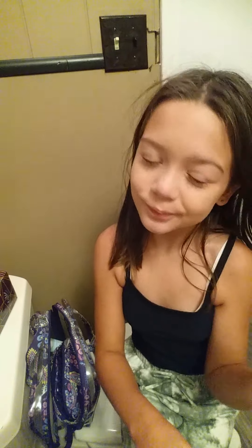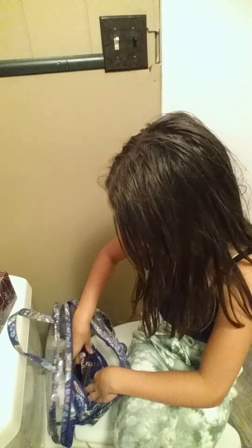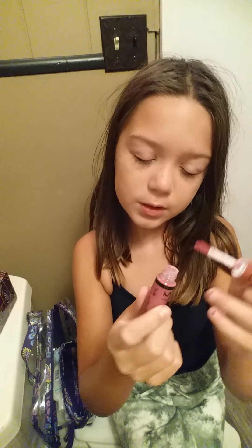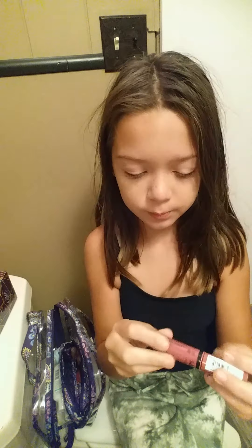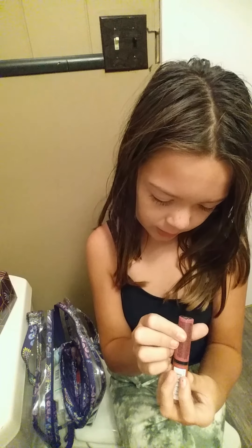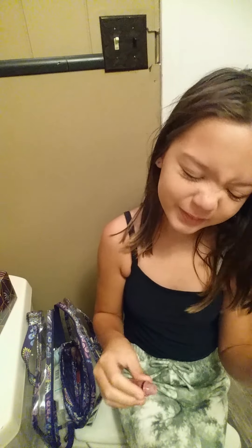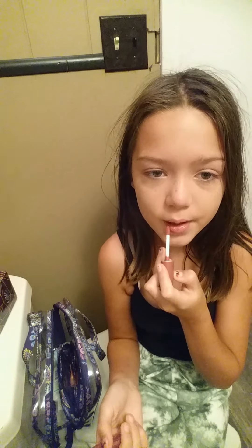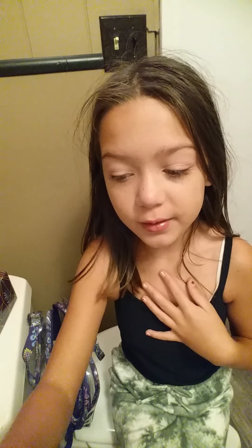Next up, lips. Here is what I'm going to be using: NYX Professional Makeup Butter Gloss in the shade Angel Food Cake. I had this last year and I loved it, and I got it for my birthday. I personally think that's like the best shade, especially for my skin color.